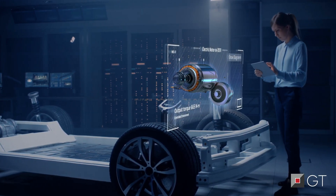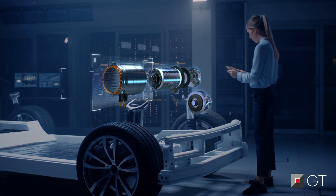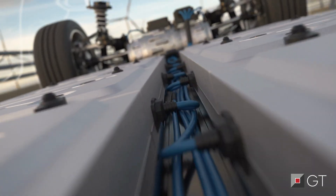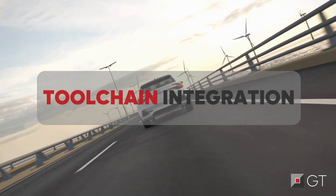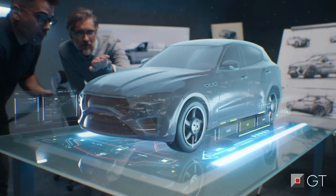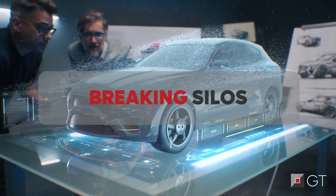Electrification is clearly a part of the mobility sector's future, and electric motors are an integral part of it. Developing e-motors and integrating them into a system is currently an iterative effort between different simulation teams. Wouldn't an integrated toolchain enable a more seamless workflow, development tasks to move to the left, as well as foster an environment for less modeling errors? It's time to break the engineering silos.